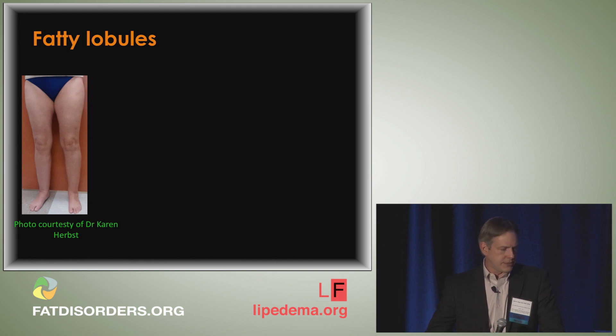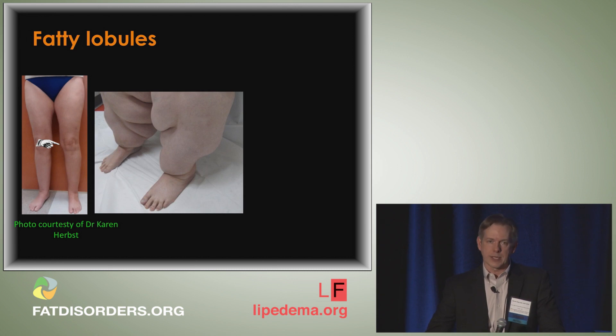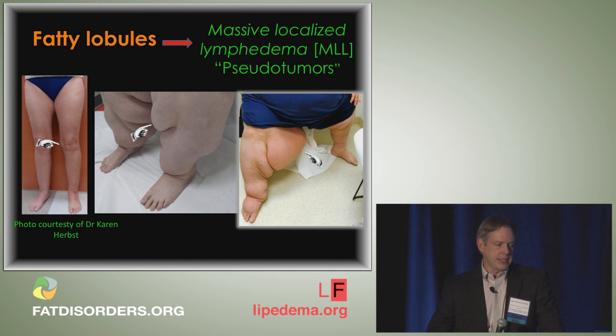Fatty lobules appear right around the inside of the knee, above or below. With time they can evolve into something much larger, as seen in my stage three/four patients. In patients with long-standing, large fatty lobules, especially in the setting of morbid obesity, they can go on to develop massive localized lymphedema. The lobule is no longer soft and pliable — it becomes rock hard, with skin findings, nodules, and skin infections.